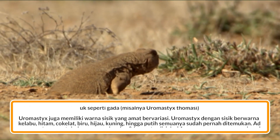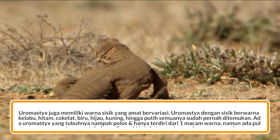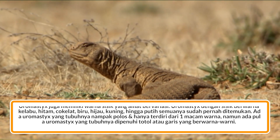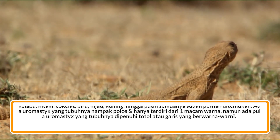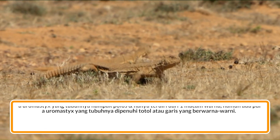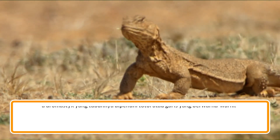Uromastix juga memiliki warna sisik yang amat bervariasi. Uromastix dengan sisik berwarna kelabu, hitam, coklat, biru, hijau, kuning, hingga putih semuanya sudah pernah ditemukan. Ada Uromastix yang tubuhnya nampak polos dan hanya terdiri dari satu macam warna, namun ada pula yang tubuhnya dipenuhi totol atau garis yang berwarna-warni.